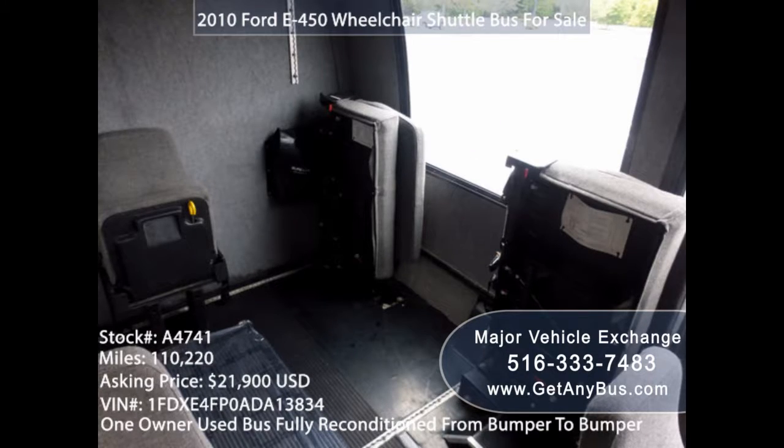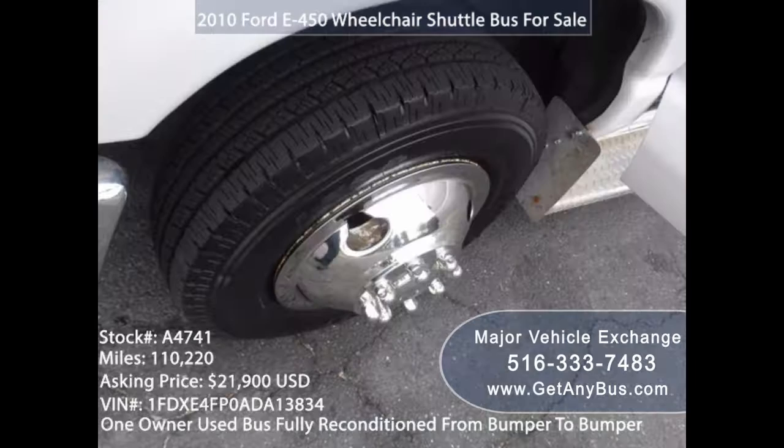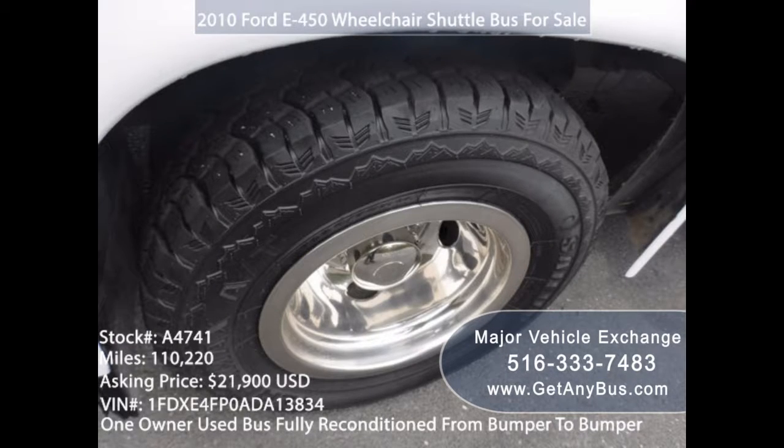Wheelchair accessible: if you want a family bus that is suitable for transporting even the elderly, then you should buy one that comes with a wheelchair lift. The bus should also have space where you can tie down a wheelchair. At Major Vehicle Exchange, we also have wheelchair vans in stock that you can buy to give all your passengers, including your grandpa, a comfortable ride.